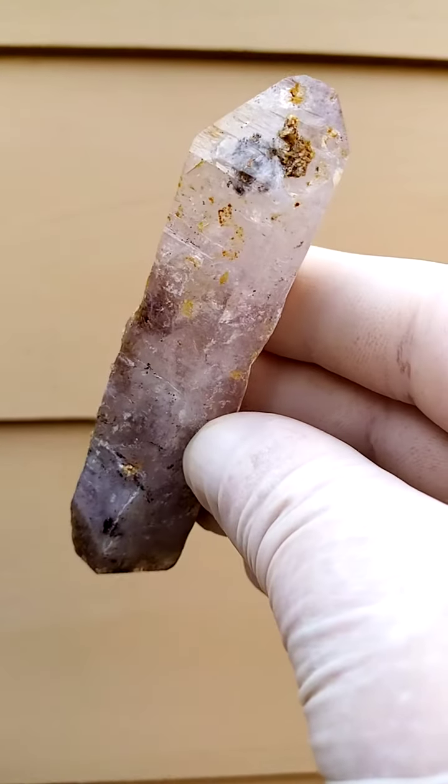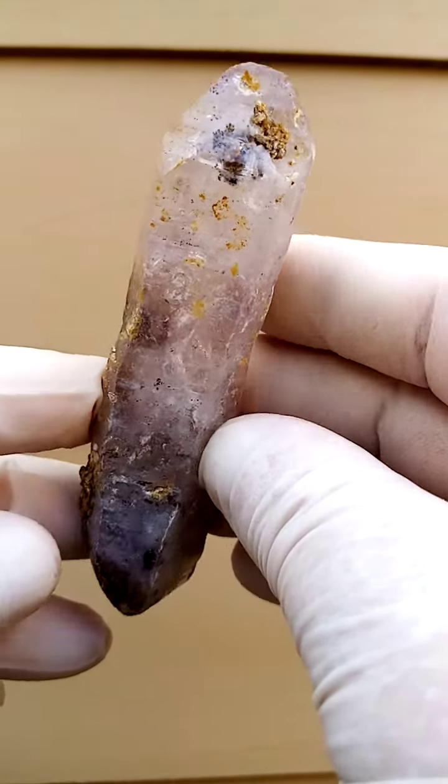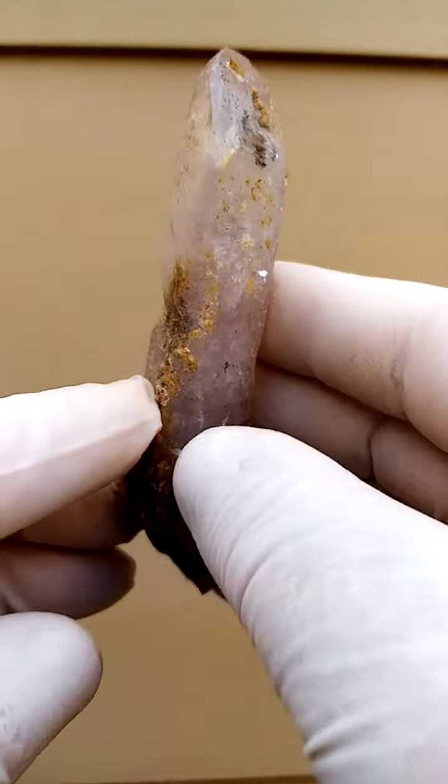From Zimbabwe, Shangan Quartz, from the Chibuku deposits in Busy Valley, Zimbabwe.